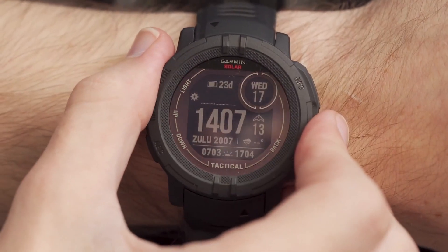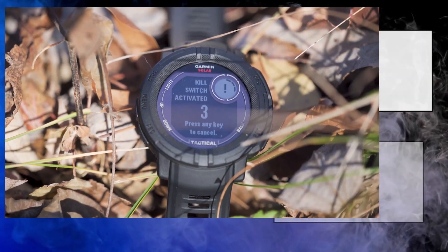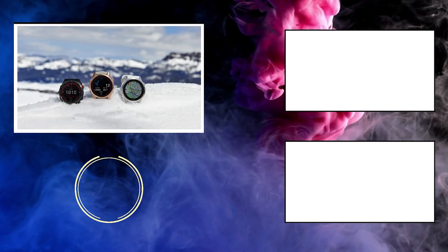Those were the 5 best solar-powered smartwatches that you can consider buying. Do you agree with the list? Tell me in the comments down below. Also, consider subscribing and liking the video before you leave. See you next time.